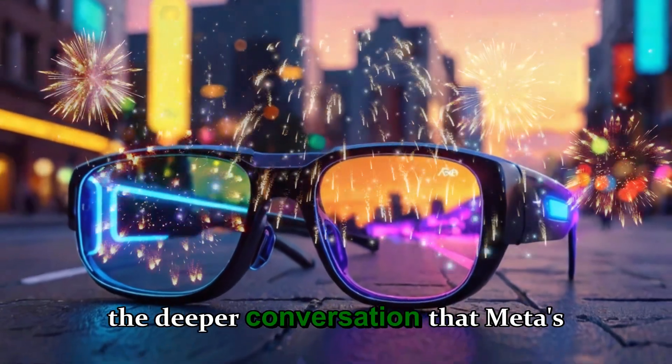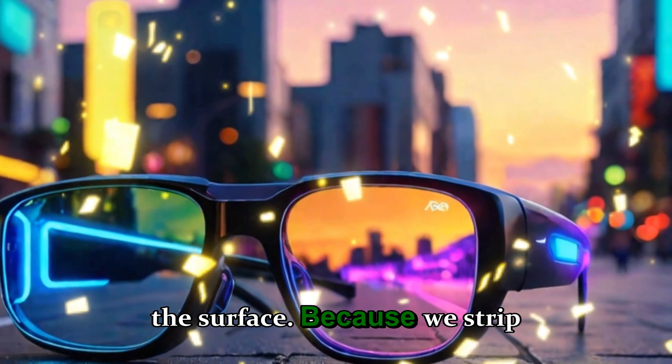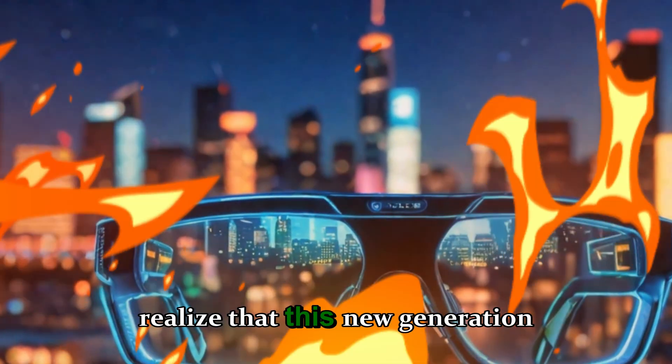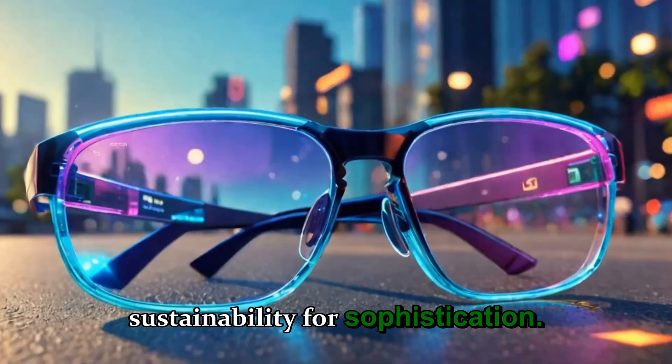That's the deeper conversation that Meta's new Ray-Ban display glasses bring to the surface. Because when you strip away the excitement of the technology and look at what's inside, you realize that this new generation of tech might be sacrificing sustainability for sophistication.